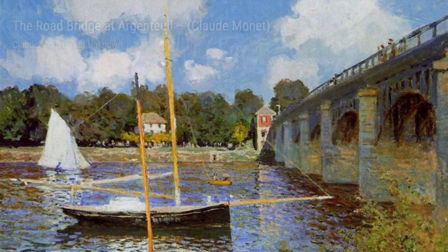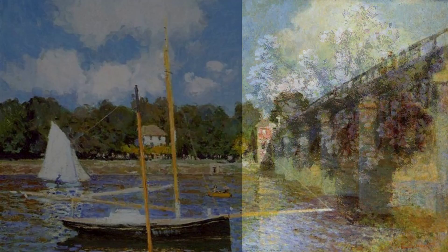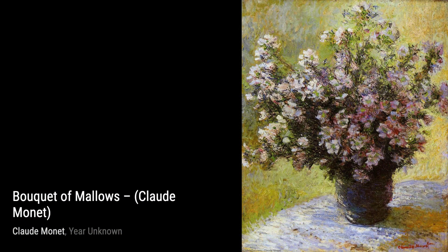The Port of Le Havre, Night Effect, showcases Monet's ability to capture the play of light and shadow. The moonlight reflecting on the water creates a dreamlike atmosphere.